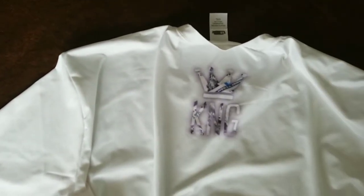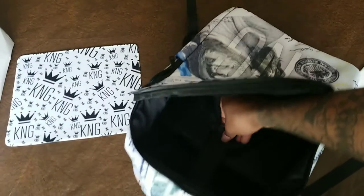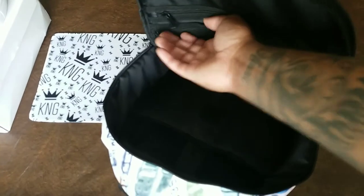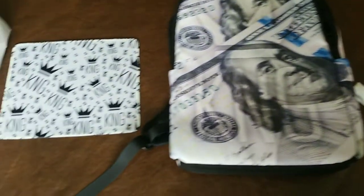The bag is pretty awesome, got a pouch on both sides. It's actually a laptop bag, got the laptop pouch, a couple of compartments — really, really good quality. Of course the King logo, and got a mouse pad.